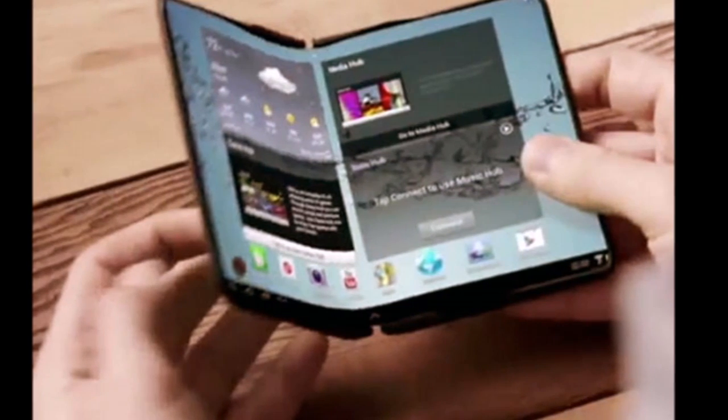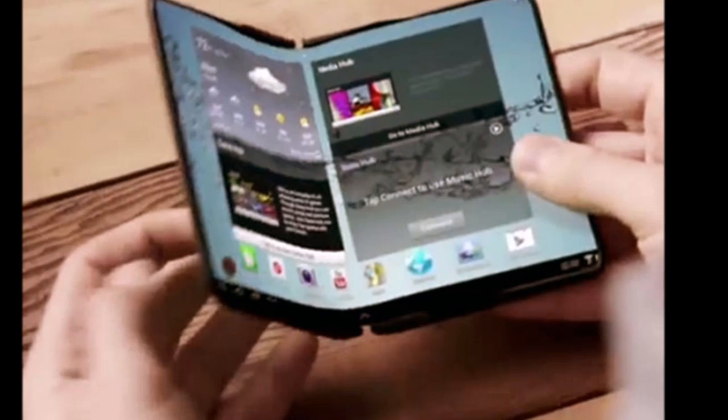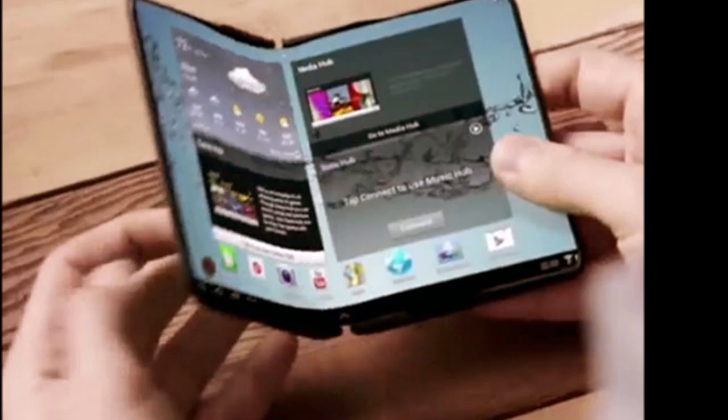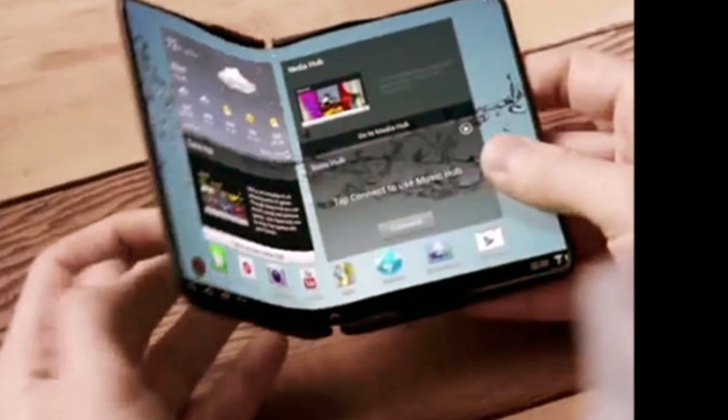Why a folding smartphone that can turn into a tablet? Well, why not? It could mean you only need to buy one gadget that adjusts its screen size depending on what you need.